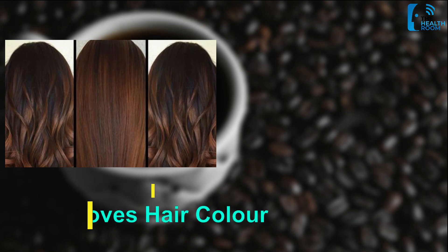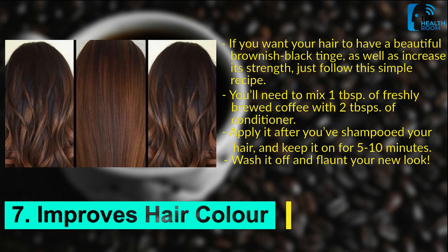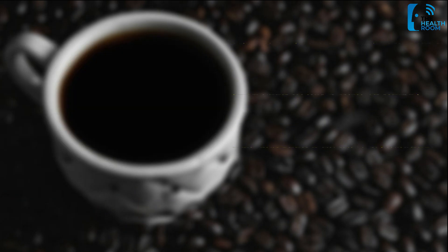Number 7: Improves hair color. If you want your hair to have a beautiful brownish black tinge, as well as increase its strength, just follow this simple recipe. Mix one tablespoon of freshly brewed coffee with two tablespoons of conditioner. Apply it after you've shampooed your hair, and keep it on for 5 to 10 minutes. Wash it off and flaunt your new look.